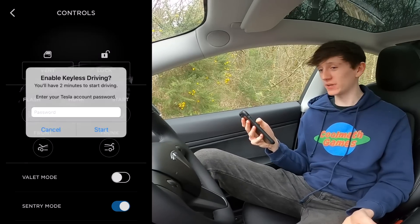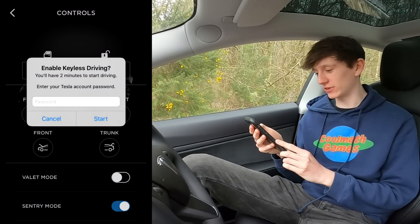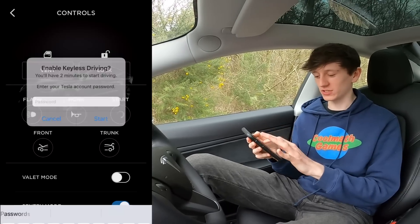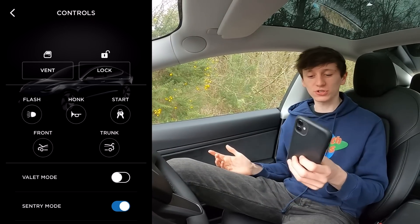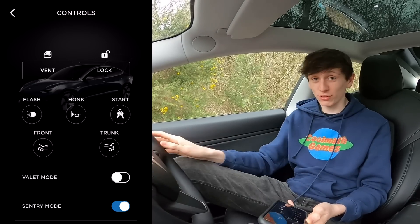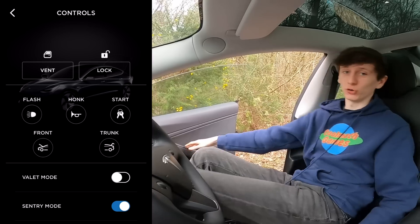Start — I've never actually clicked it, but it pops up saying enable keyless driving, and you'll have two minutes to start driving. You have to enter your password. I'm not going to bother with that because it's very easy to start the car — you just press the brake and put it into gear. Front trunk you've already seen, but you can also do the rear trunk. If I click it and then click yes, you can hear that it's opened. But the Model 3 isn't power assisted like the Model X is, so I have to go out and open it the rest of the way.